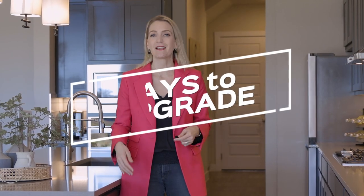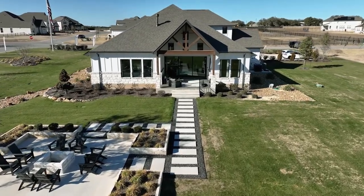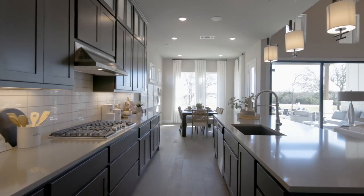Now the average buyer doesn't always go all out like a model home, but there are some parts of the home where it definitely pays to upgrade because it can add good resale value in the future. The first area is the kitchen. A kitchen is the heart of the home and a lot of times it's the deciding factor or the deal breaker on whether or not a buyer will fall in love with your home.